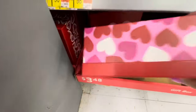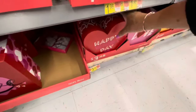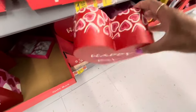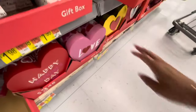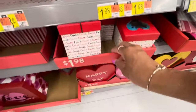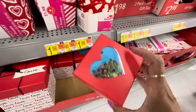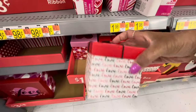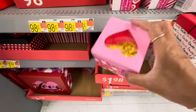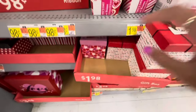Here's some more of the boxes at the bottom — $3.48. Here's some of the heart-shaped boxes — 'Happy Valentine's Day.' 'Love.' Here's a glitter box. And here's one with the gold glitter on the inside — these are $1.98. Those are really nice, I really like those.